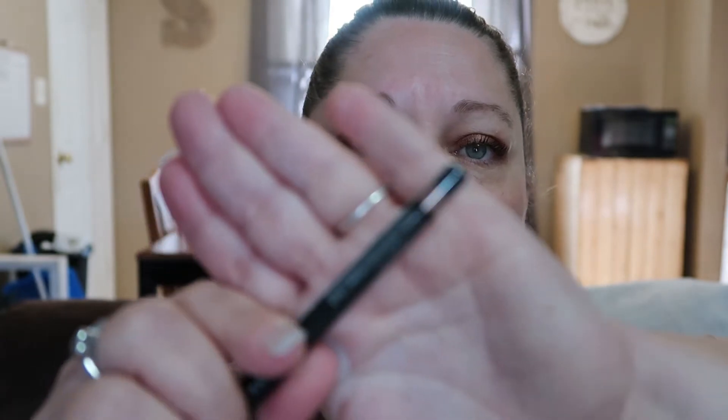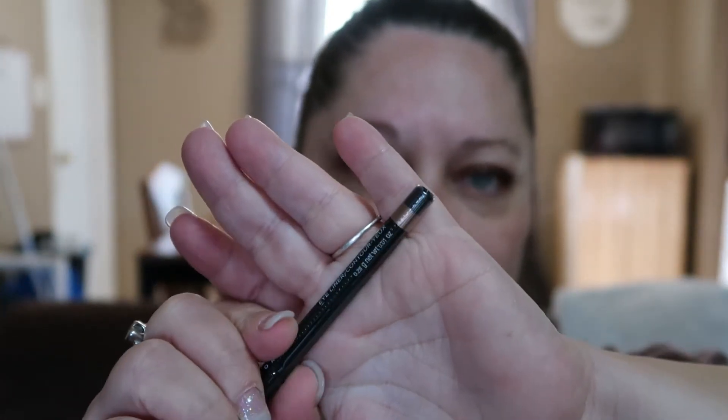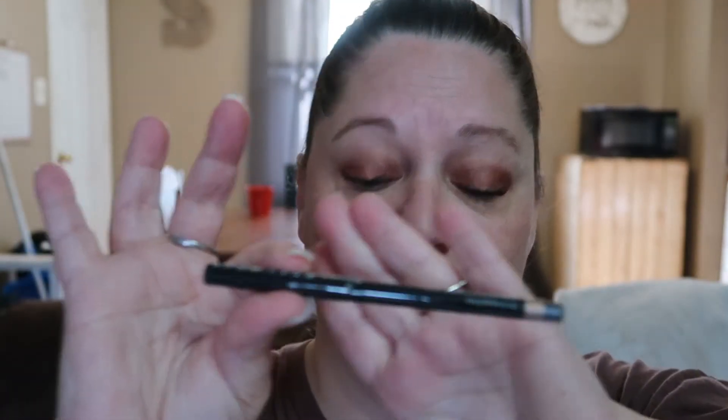Next up is the Avon True Color Glimmer Stick Diamonds. This is an eyeliner contour stick. I'm assuming it's like a goldy color, which would be fine, except I'm not really that adventurous with my makeup. So I will probably not use this either and just give it away — it's just not my thing.